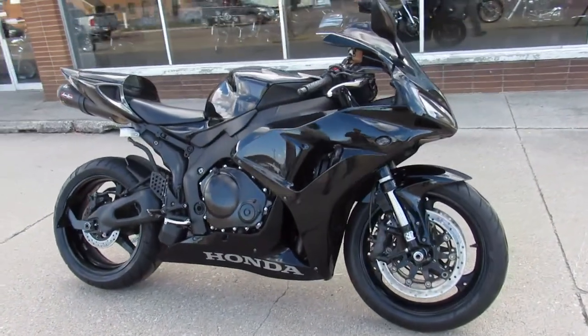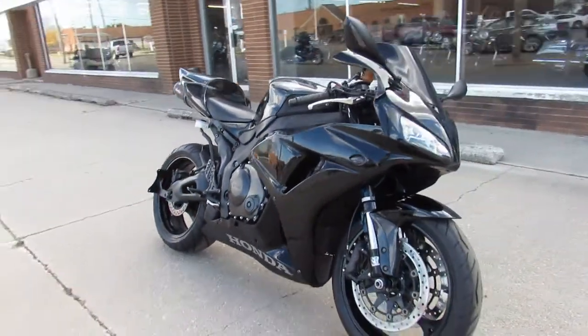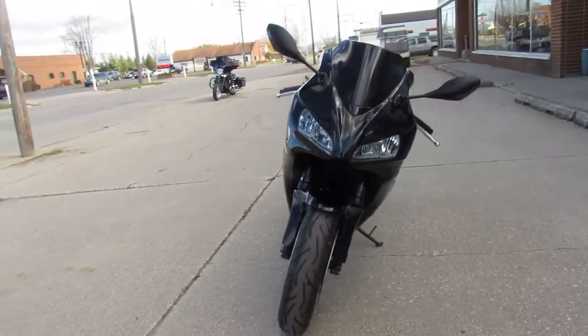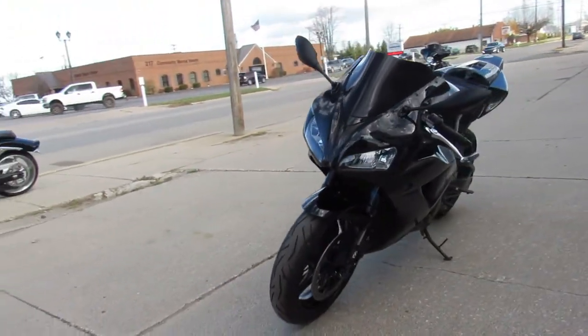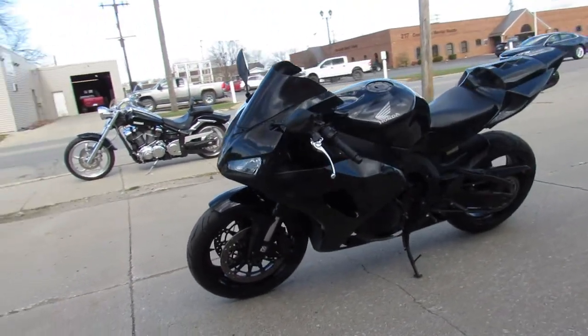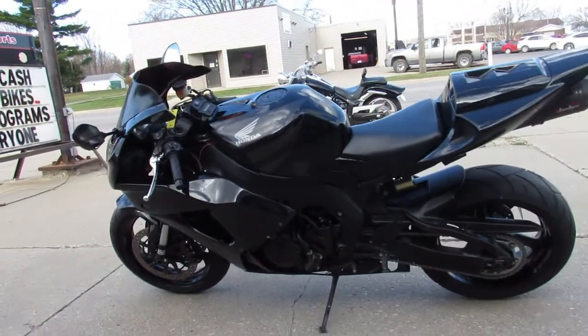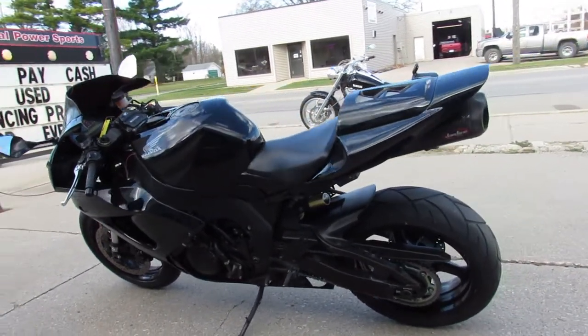Hey guys, ApprovalPowerSports.com here doing a video on another sport bike we just got in. 2007 CBR1000 for sale, all blacked out. Only has 15,472 miles on it. It's got a fender eliminator kit, flush mount front turn signals, and the Jardine carbon fiber exhaust make this CBR1000RR sound as good as it looks guys.